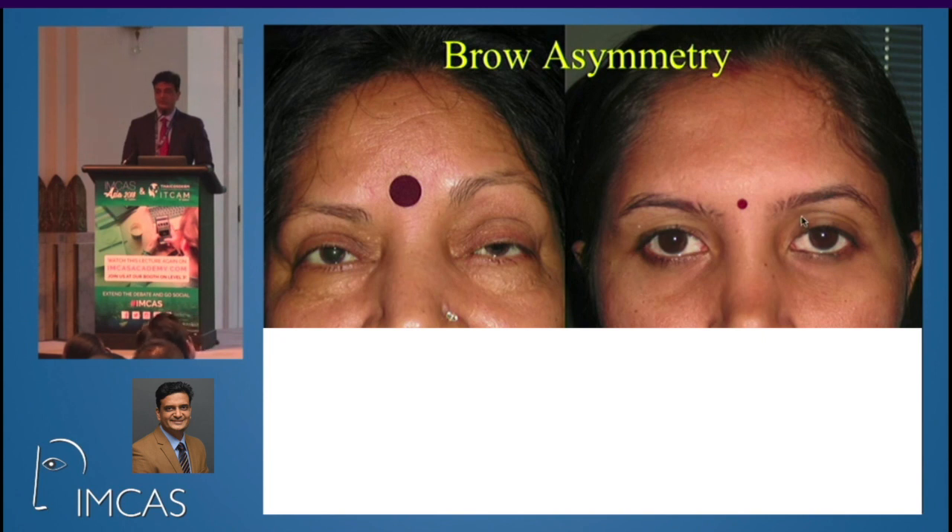Here is a lady with mild ptosis on the left which is causing the brow to be higher, therefore creating a hollow that is artifactual. Her mother, who has an actual acquired upper neurogenic ptosis, has the same anatomy and her brow is much higher.